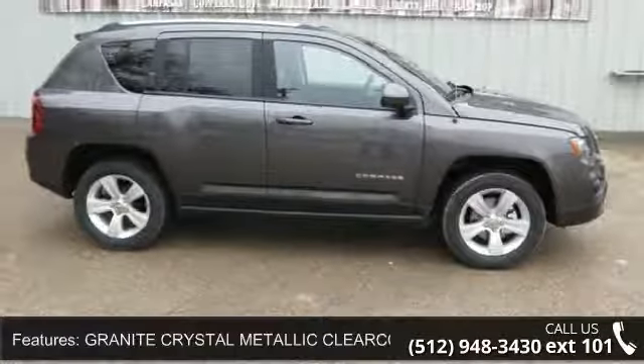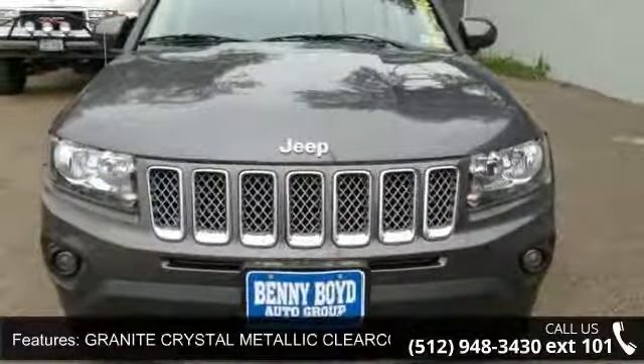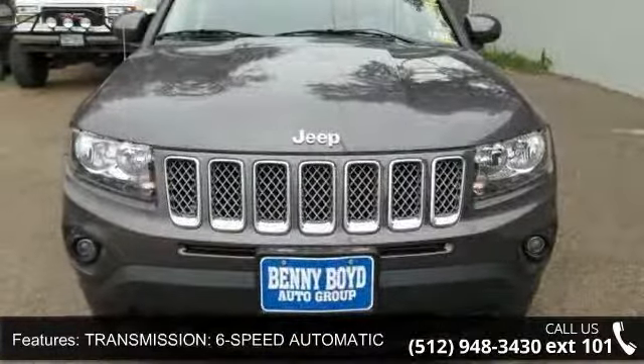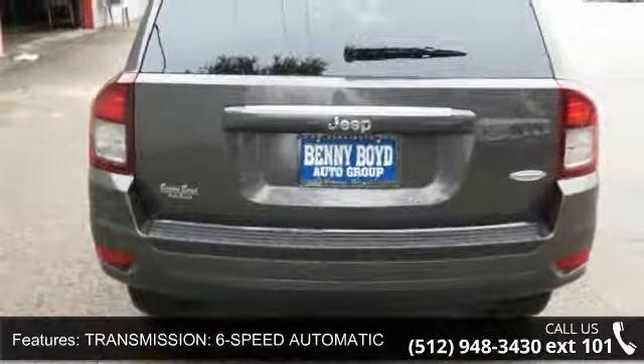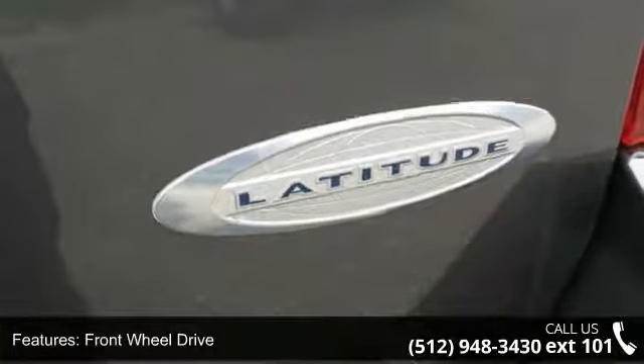This vehicle's top features include Granite Crystal Metallic Clear Coat, 6-Speed Automatic Transmission, Front Wheel Drive, Power Steering, ABS, Brake Assist, Aluminum Wheels, Rear Defrost, Privacy Glass, and Rear Spoiler.